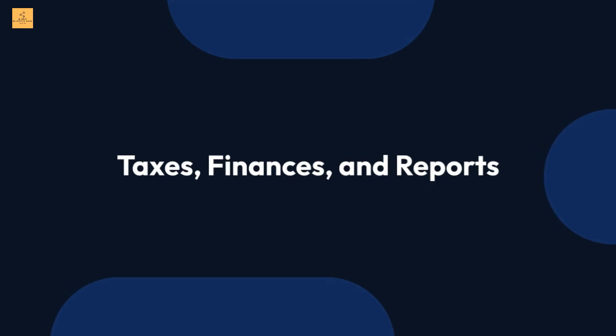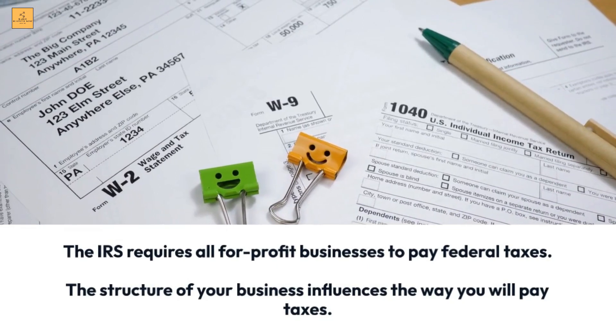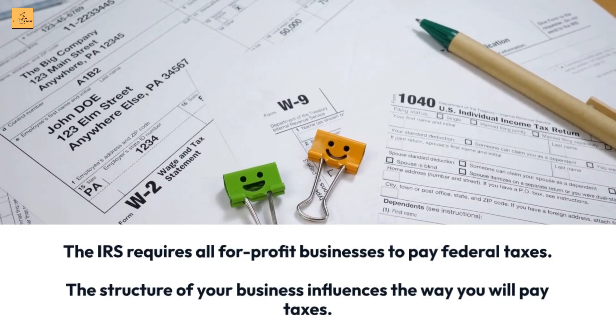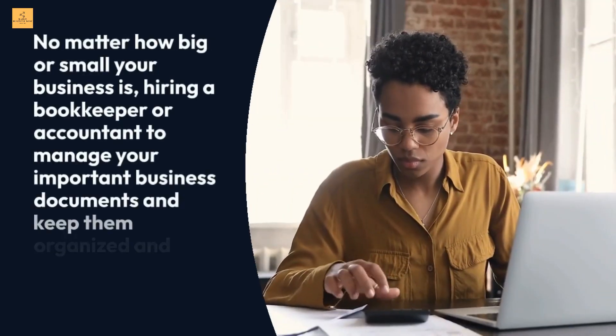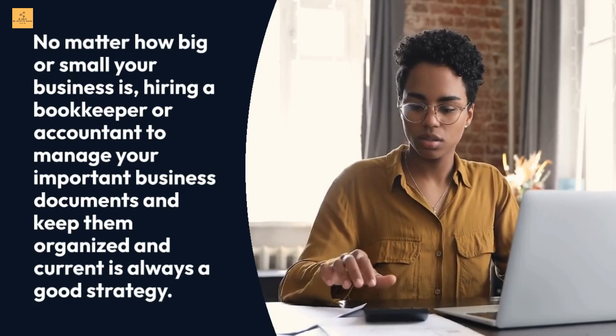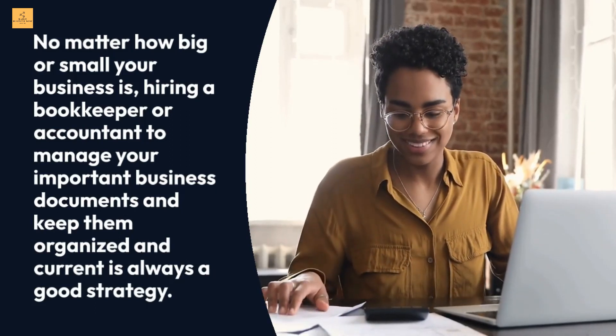Taxes, finances, and reports: the IRS requires all for-profit businesses to pay federal taxes, and the structure of your business influences the way you will pay taxes. No matter how big or small your business is, hiring a bookkeeper or accountant to manage your important business documents and keep them organized and current is always a good strategy.